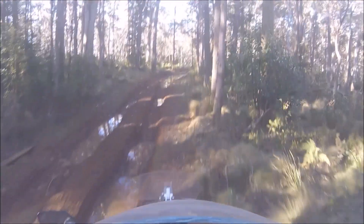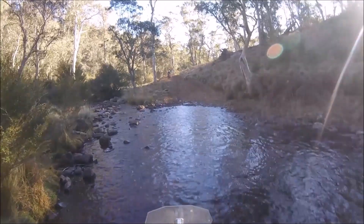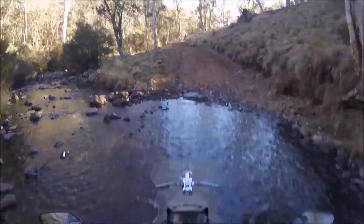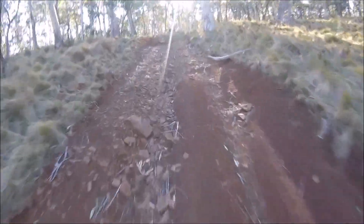Fortunately I had company on this ride, so the odd disaster was able to be avoided. River crossings turned out to be easy, even with the 17-inch front wheel. And because of the low lugging capability of the bike, I was able to ride up these steep rocky hills without much trouble.